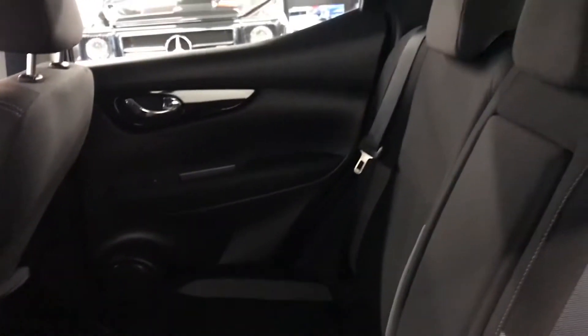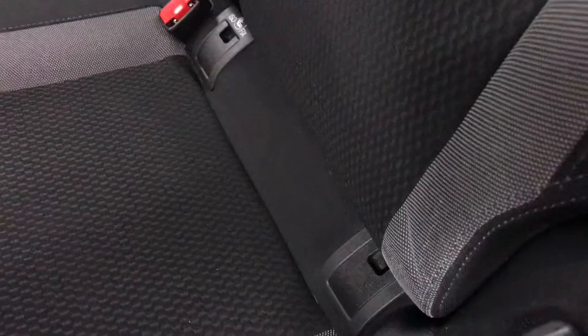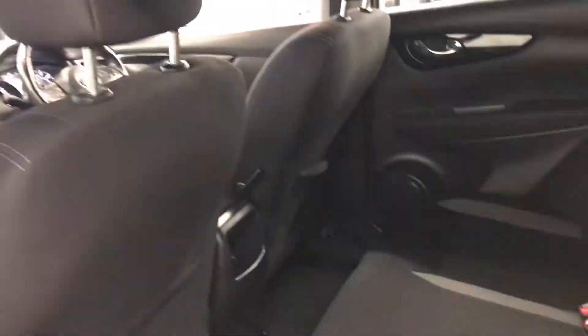The back seat also has electric windows. The back seats are nice and clean — once again, fully valeted by us. It also has the Isofix as well, which is a nice safety feature for children.